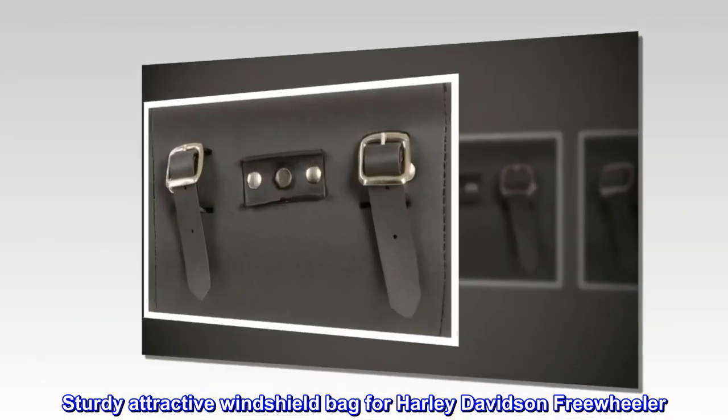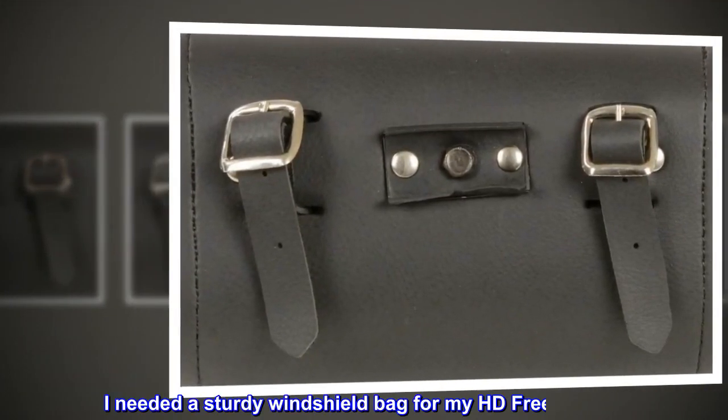Top reviews from the United States: sturdy, attractive windshield bag for Harley Davidson Freewheeler. I needed a sturdy windshield bag for my HD Freewheeler.